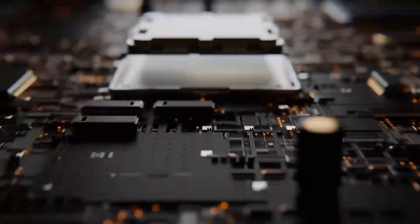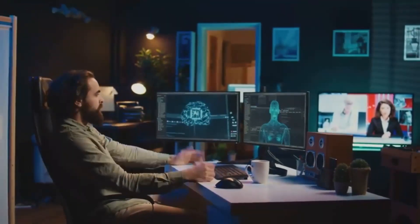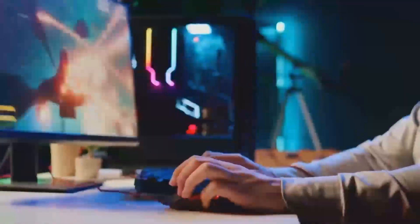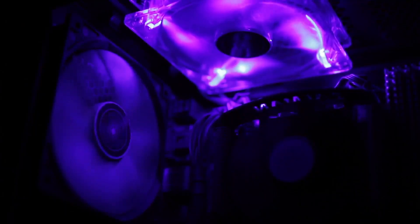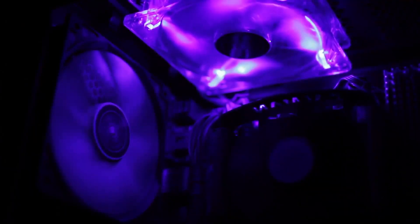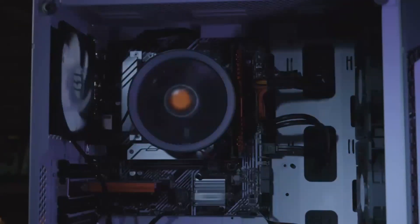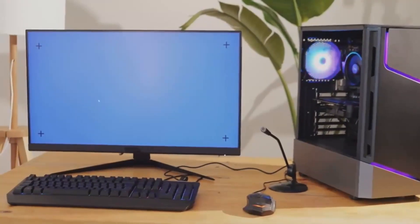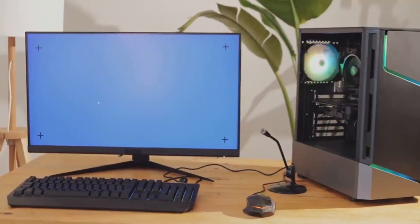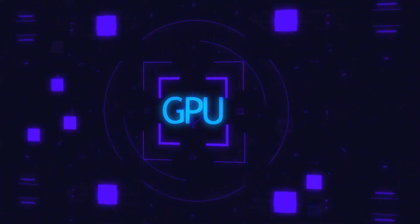In comparison to other cards, the Arc B580 holds its own. It may not have the raw power of AMD's Radeon RX 6600, but it brings a better set of software tools and media capabilities to the table. Against NVIDIA's RTX 3050, the Arc B580 offers a better price-to-performance ratio for most users while still delivering features like ray tracing and AI upscaling. The competition here is healthy, giving consumers more choices and pushing the industry forward.